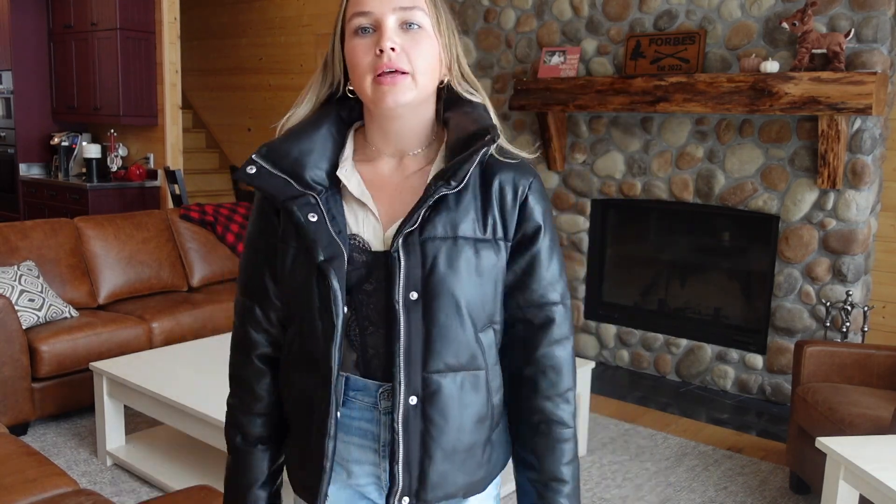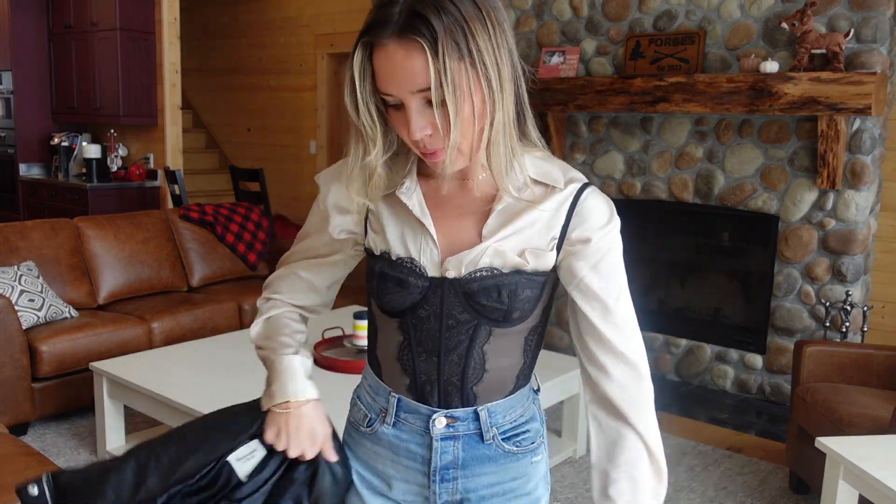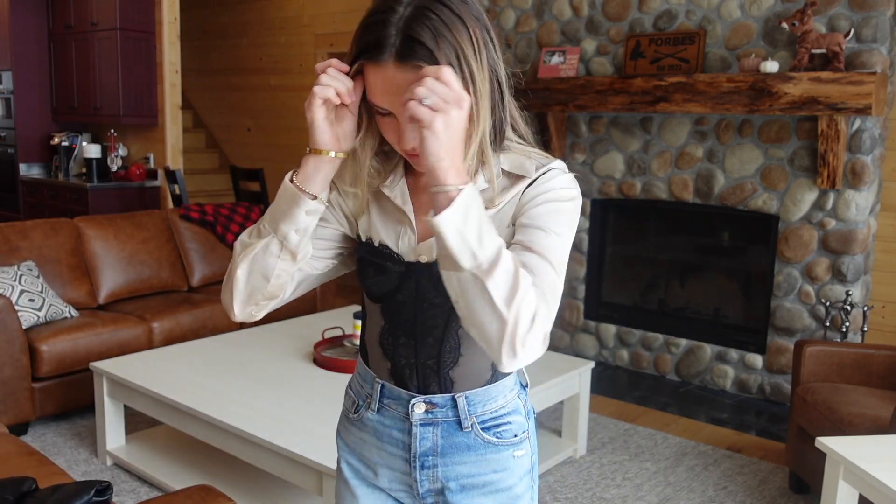I'd still pair it with the vegan leather jacket — it dresses things down a bit. This isn't something I'd wear all the time, but for going out to lunch or a day date when you want to elevate the outfit a little bit, I feel like it's a good look.